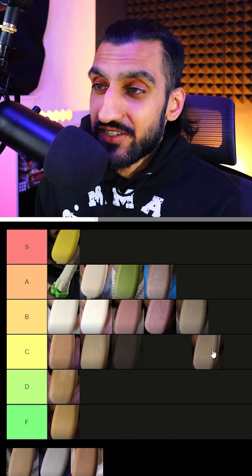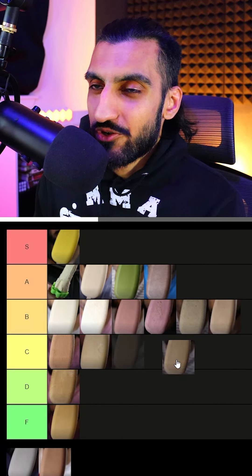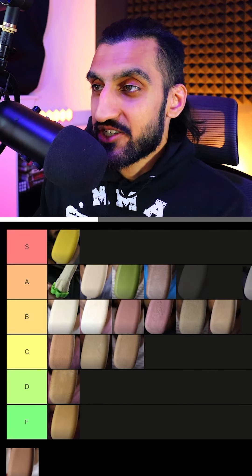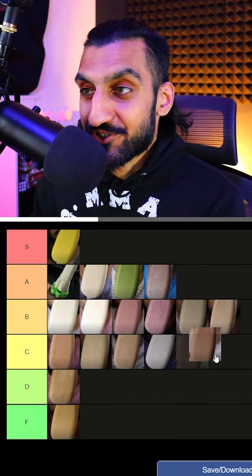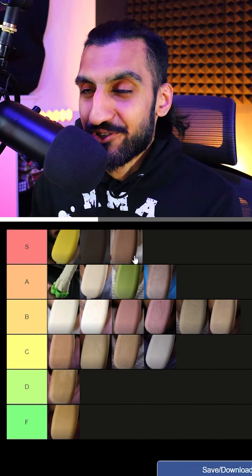Then we had Kit Kat — I mainly used white chocolate Kit Kat. I'm going to put this at B. After that we had date kofi and this one was pretty decent — I'm going to put this at C. And then we had cheesecake. This was interesting because I got to use the back of the cheesecake for the crumbs. I'm going to put this as C as well. And the last flavor was Reese's — I think it's the only one that came close to mango or on par with mango. So this is S tier.